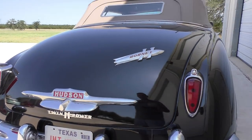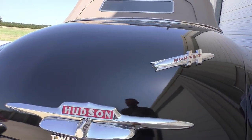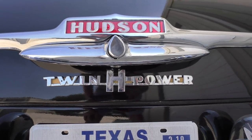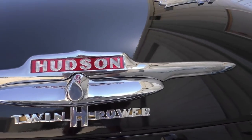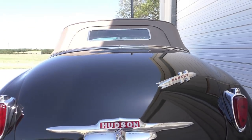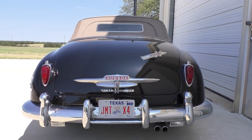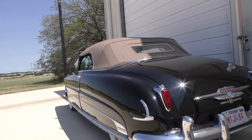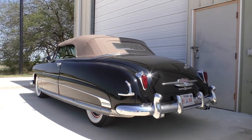All the trim is actually very nice on the car and it all looks in place. Here's the fairly rare, hard-to-find twin H power emblem on the back. The Hornet badge is on the deck. Car doesn't have to be perfect to have fun with it, and this car is a great looking car — its style is just incredible.